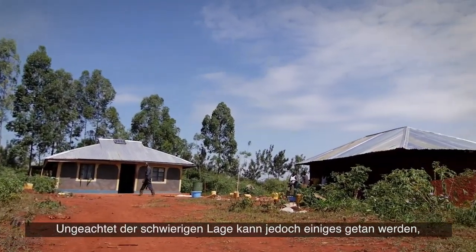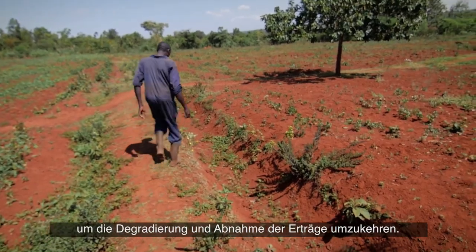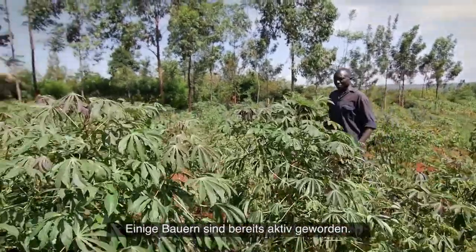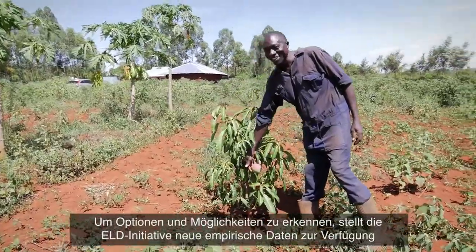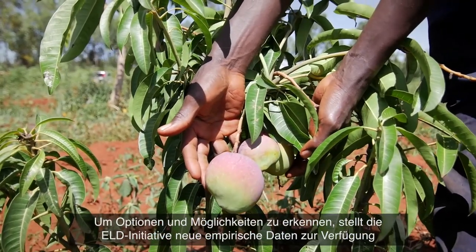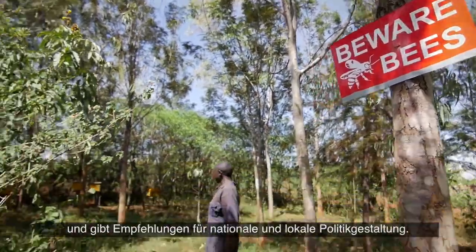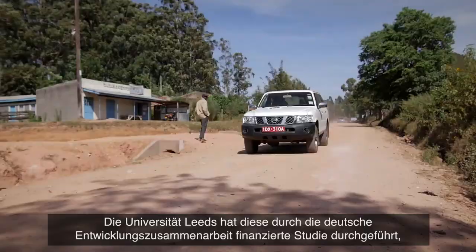Despite the gravity of the current situation, there are many things that can be done to reverse the degradation trend and yield declines. Some farmers are using them already. In order to understand these options and opportunities, the Economics of Land Degradation Initiative provides new empirical data and concrete recommendations for national and local policy making.